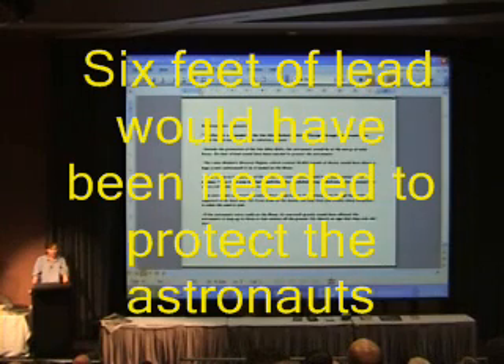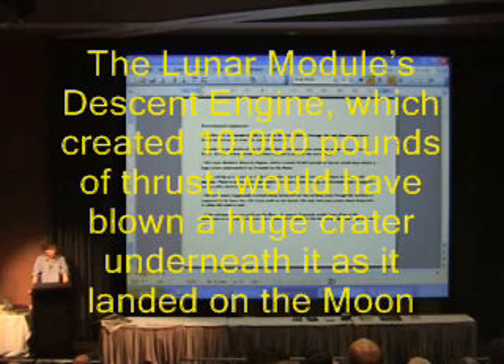Six feet of lead would have been needed to protect the astronauts. Then there's the lunar module descent engine, which created 10,000 pounds of thrust. It should have blown a huge crater underneath it as it landed on the moon, yet photos revealed no such crater.